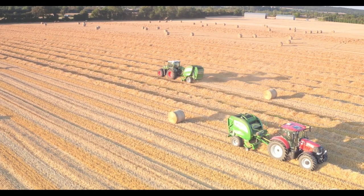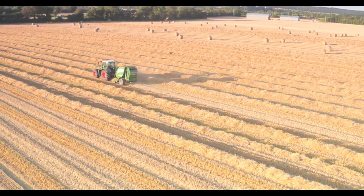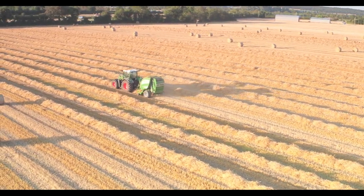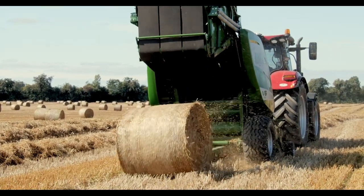Over the last decade, the McHale Ranger balers have been operating in over six continents in some of the world's most difficult conditions. McHale balers have developed a reputation for providing high output, excellent reliability, operator comfort and top resale value.